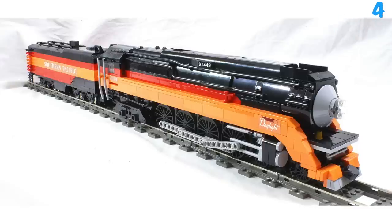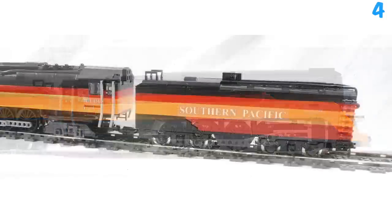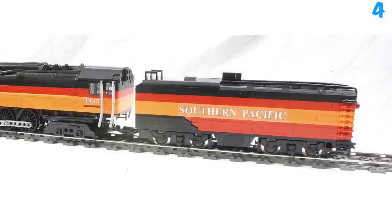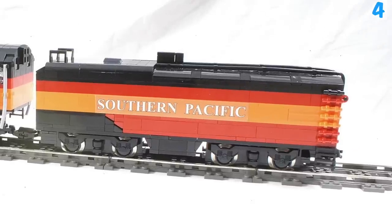Moving into number 4 we've got the Daylight. This is orange, red, and black. The Daylight sticker looks really nice. I like the pieces on the wheels — the windows are cool and I like the size of the wheels; they remind me of an older train, but the body reminds me of a modern one. The cart behind it says Southern Pacific, and I like all these pieces sticking out to make it look like ladders.